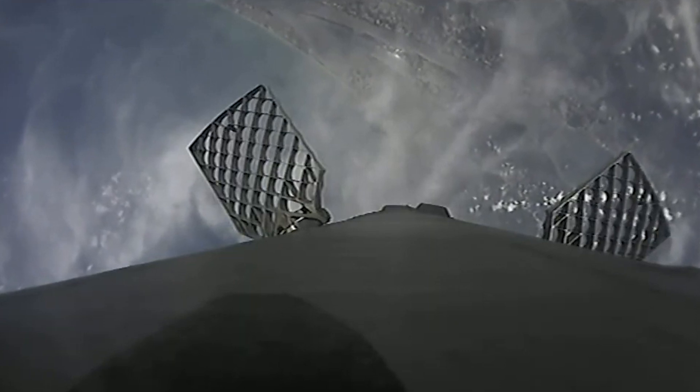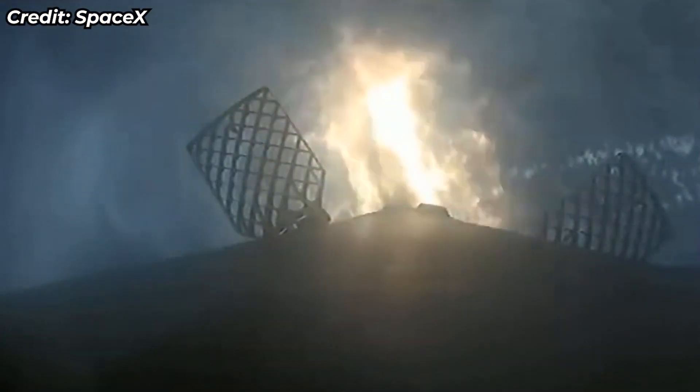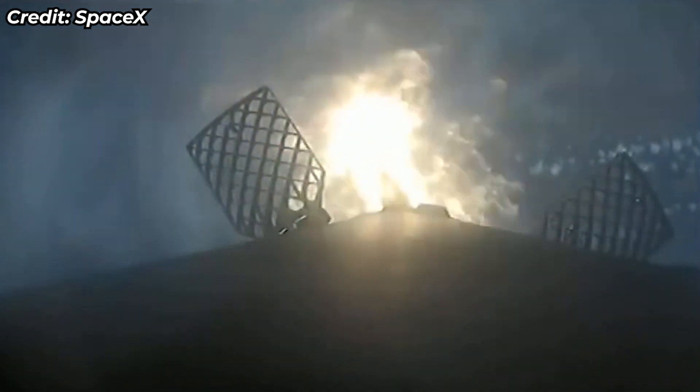Entry burn startup. We heard the call-out that the entry burn has begun. You can see that on the left-hand side of your screen. This is the second of two maneuvers performed by the first stage today for its return to LZ-1.